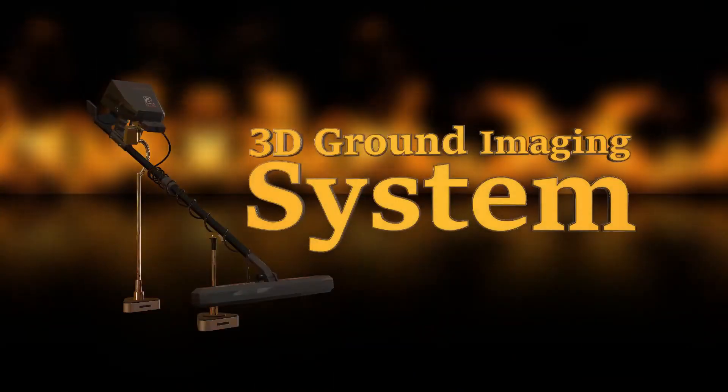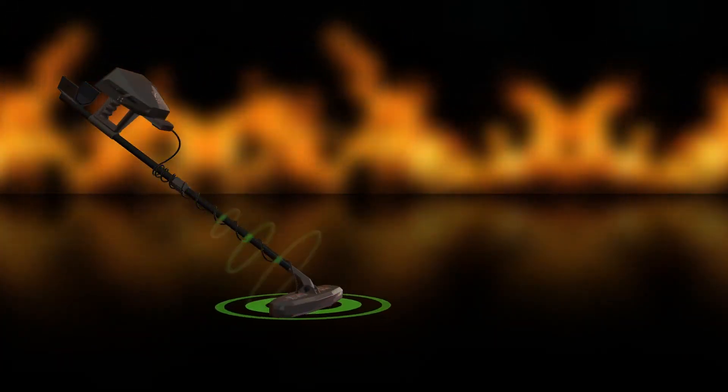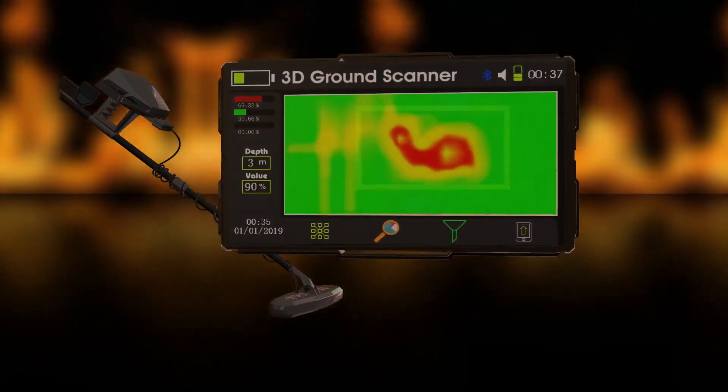First system: 3D Ground Imaging System. This system studies and analyzes the soil by sending radar waves, which will show a 3D drawing of the target shape,